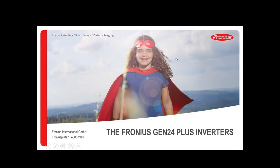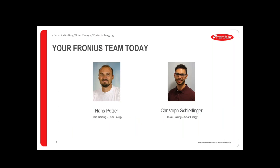Hello, good afternoon, welcome to our webinar today. The topic is the Fronius Gen24 Plus inverters. My name is Hans Peltzer and I'm doing the presentation for the next 30 minutes. Beside me is Christoph Schirlinger, who is in the chat and will answer your questions during the presentation. Feel free to send your questions and we will try to answer them immediately.